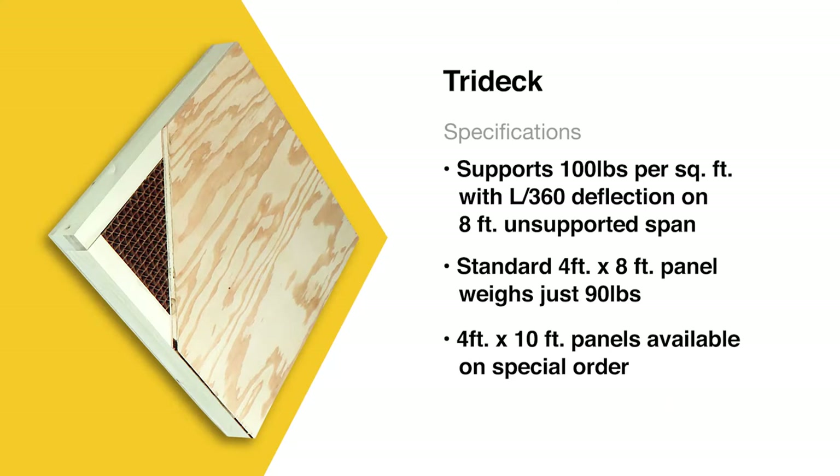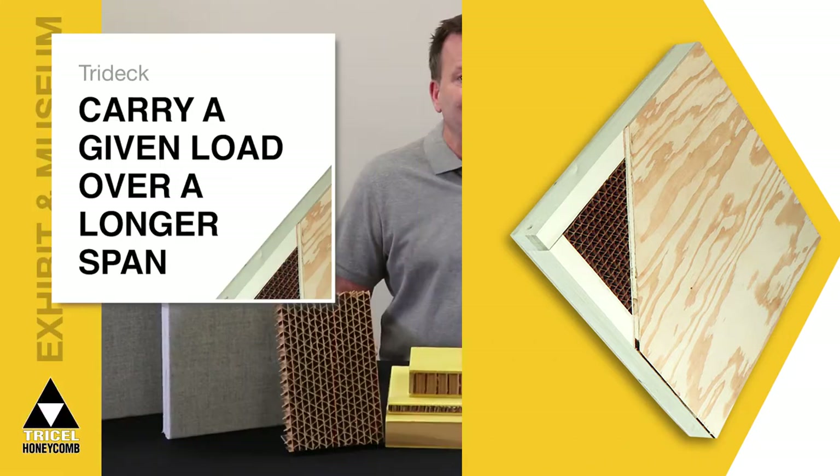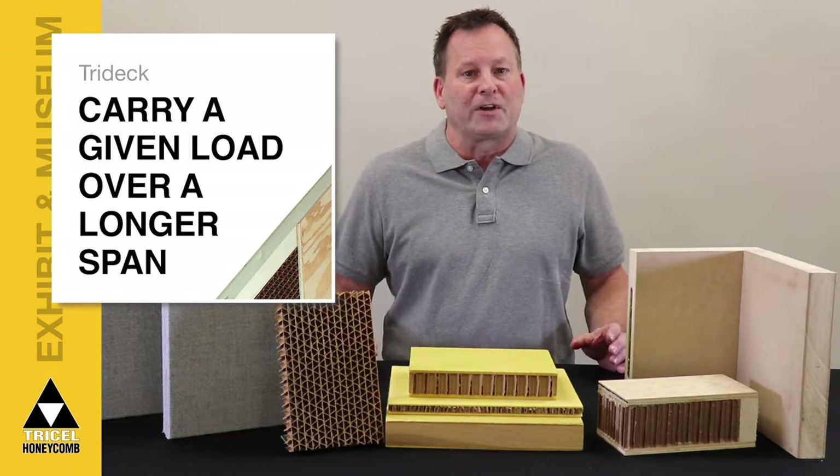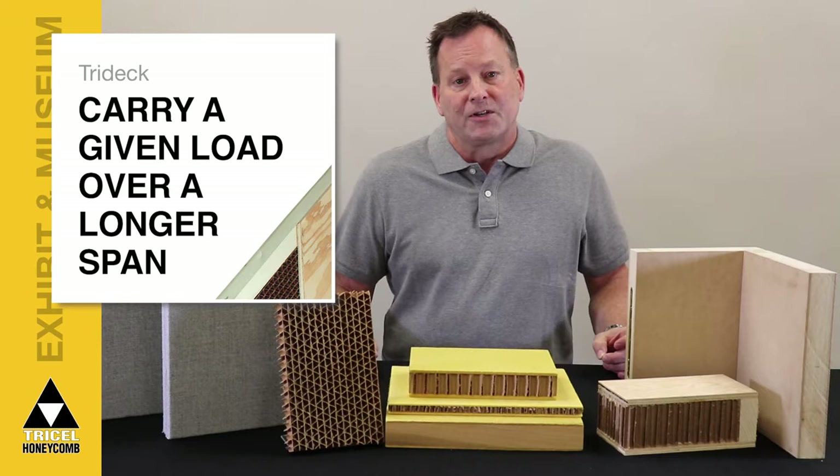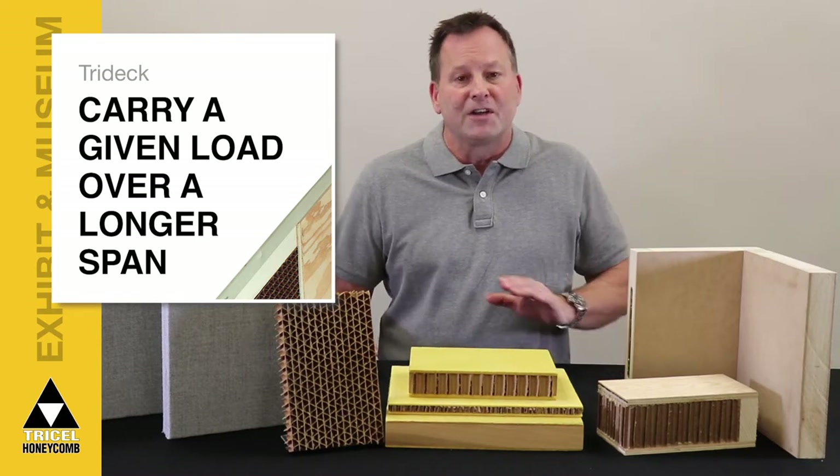Tri-Deck, when supported by a structural system, offers you an efficient, lightweight, and cost-effective system that will save thousands of dollars in transportation, storage, installation, and dismantling costs each time the exhibit or display is used. And since Tri-Deck is designed to carry a given load over a longer span than conventional construction, structural supports can be reduced to a minimum.